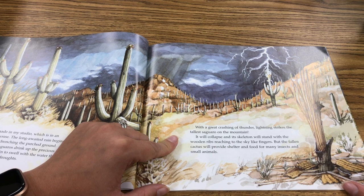But the fallen cactus will provide shelter and food for many insects and small animals.